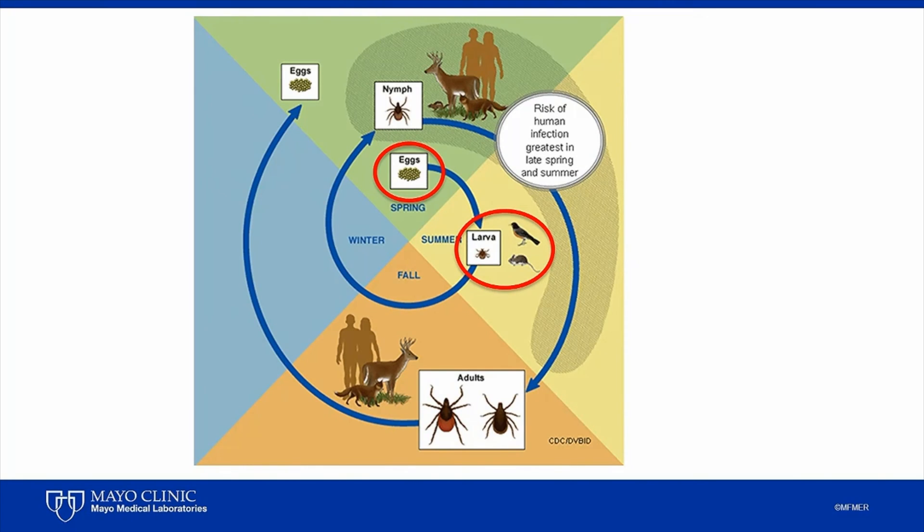The larvae need a blood meal in order to molt into the nymphal form, and they usually seek out small rodents and birds for this purpose. But I should mention, the bacterium that causes Lyme disease, Borrelia burgdorferi, is not transmitted from the female tick, and therefore the larvae have to acquire it when they take their first blood meal from an infected host. You can see from the life cycle how the larvae then overwinter after feeding, and they emerge as nymphs in the spring. Many of these nymphs are now infected with various pathogens, having acquired them from their first blood meal the summer beforehand.